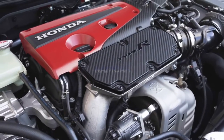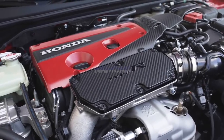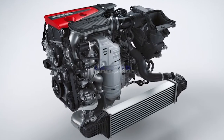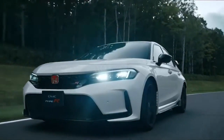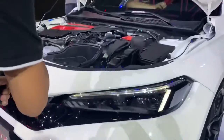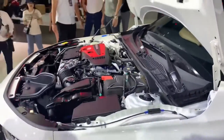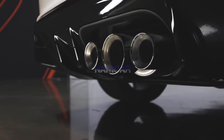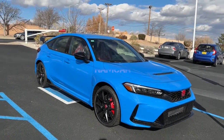An efficient 2.0-liter turbocharged four-cylinder delivers 315 horsepower and 310 pound-feet of torque for the Type R. That motor is only available with a 6-speed manual transmission, as it should be in any self-respecting hot hatchback. The Type R's many components, from the subframes to the larger rear spoiler, are assembled and fitted into place.